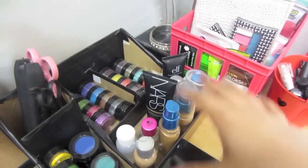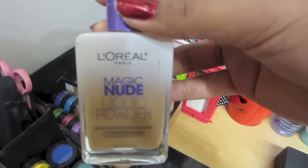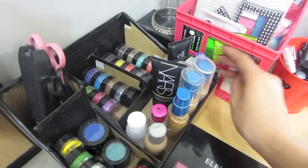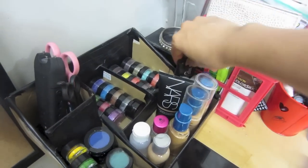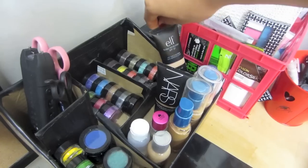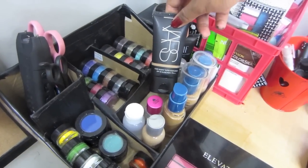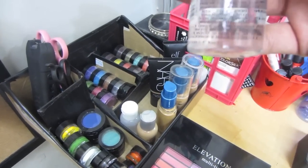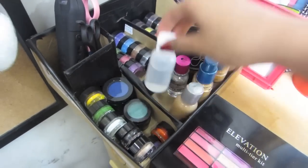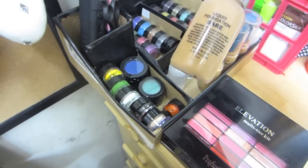Over here I have the foundations I use the most. The L'Oreal — this one's my favorite, it goes on so nice. Then other foundations, the ELF moisturizer, NARS tinted moisturizer, the Hard Candy glitter glue, some paint sealant, and more foundation.